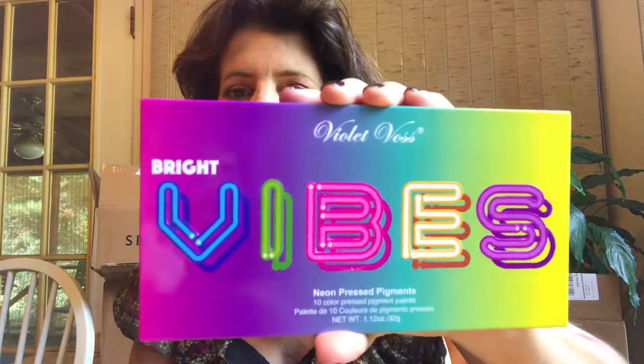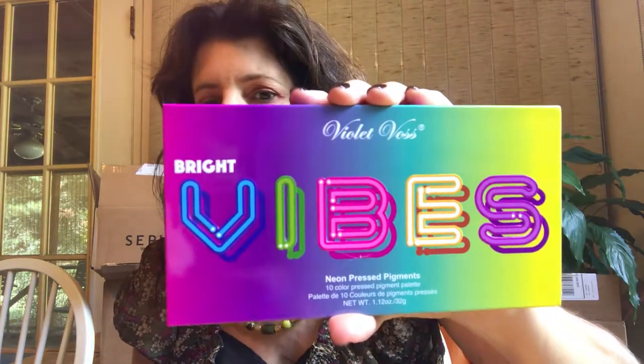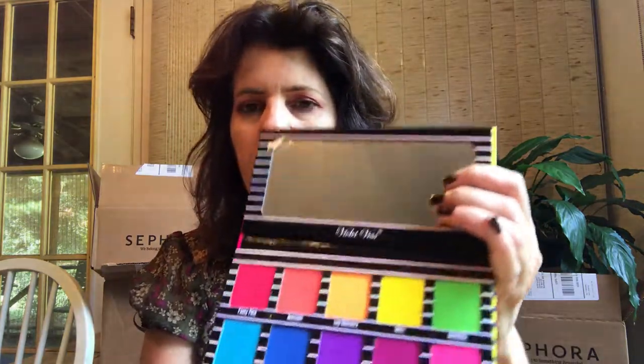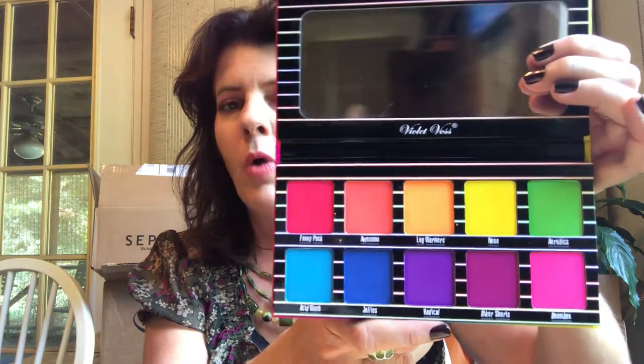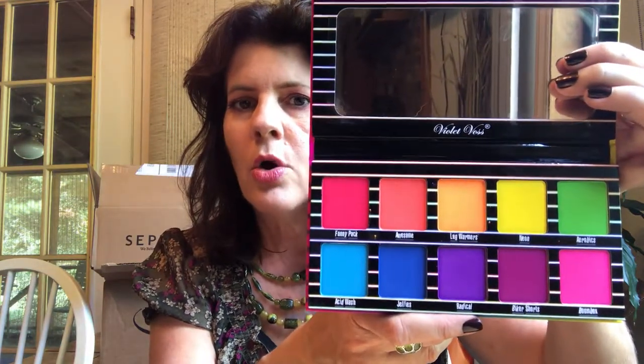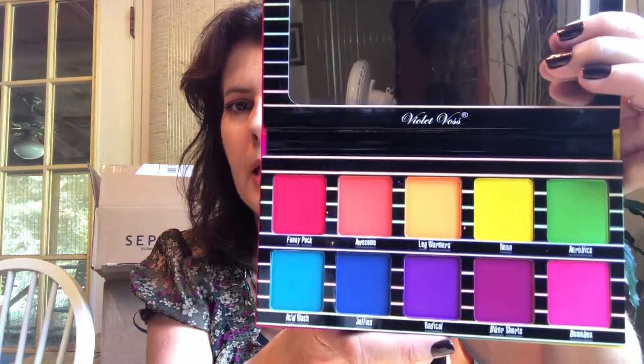The Violet Voss Bright Vibes — now this is the wrong season for this. This is their neon palette and it's a summer palette. I'll have to save it for next year, or I'll wear whatever whenever I want. But normally I'll wear this stuff in the summertime. I just had to have it — I just thought it was so pretty and I like neons. Here it is. You probably have to use a white base to get it to come out — any kind of neon is going to be a little difficult.